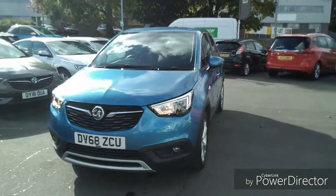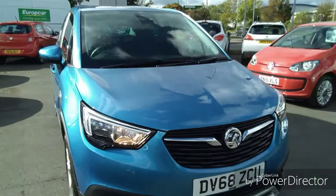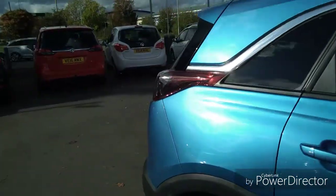Welcome to Bayless Vauxhall. Today we are reviewing a 68-plate Vauxhall Crossland, finished in blue. This is a Network Q PRO vehicle that comes with a minimum of 12 months comprehensive warranty, which has the option of extending up to three years.